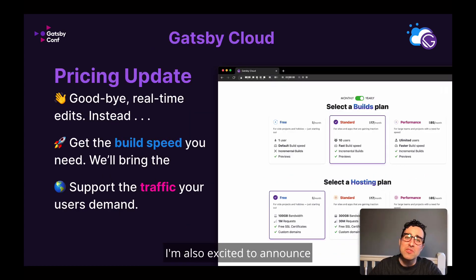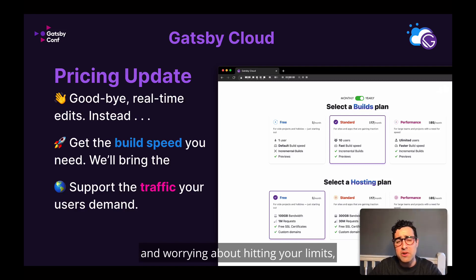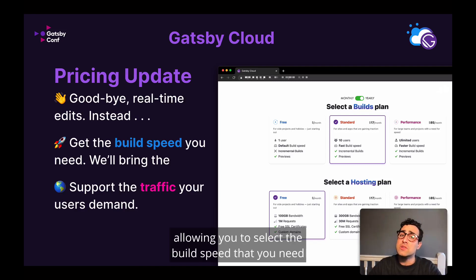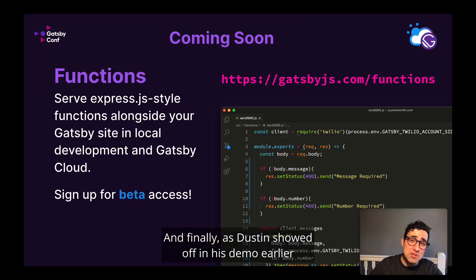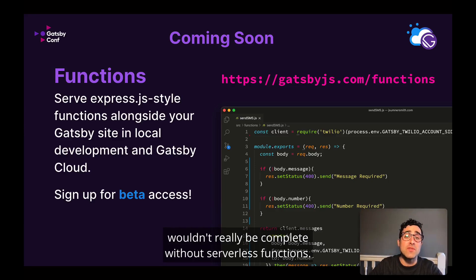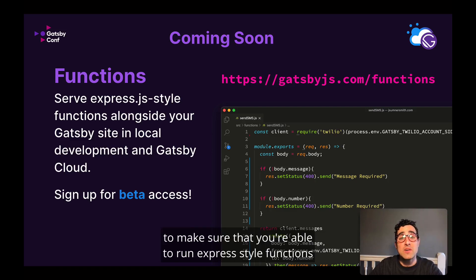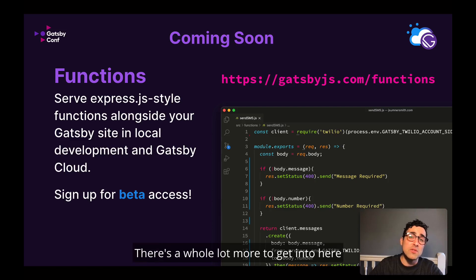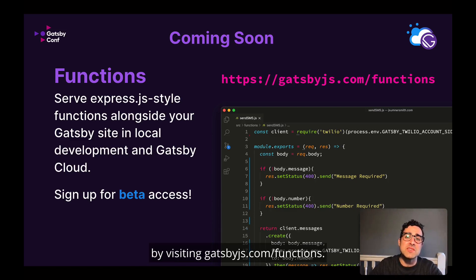A few more things. I'm also excited to announce that we've updated the pricing for Gatsby Cloud. Gone are the days of real-time edits and worrying about hitting your limits. Instead, we're rolling out tailored plans for builds and hosting, allowing you to select the build speed that you need and the traffic that your users demand. Visit gatsbyjs.com/pricing to learn more. And finally, a serverless hosting platform wouldn't really be complete without serverless functions. Our team has been hard at work to make sure that you're able to run express-style functions alongside your Gatsby project. Make sure to sign up for beta access by visiting gatsbyjs.com/functions.